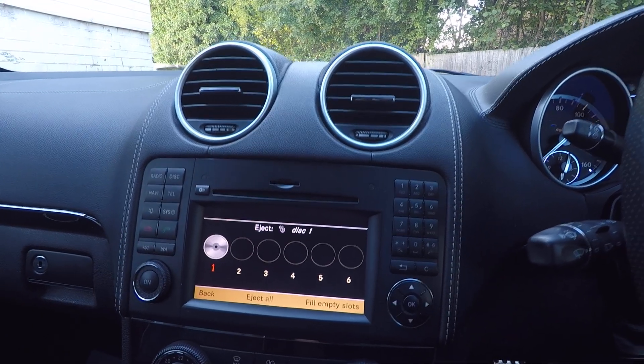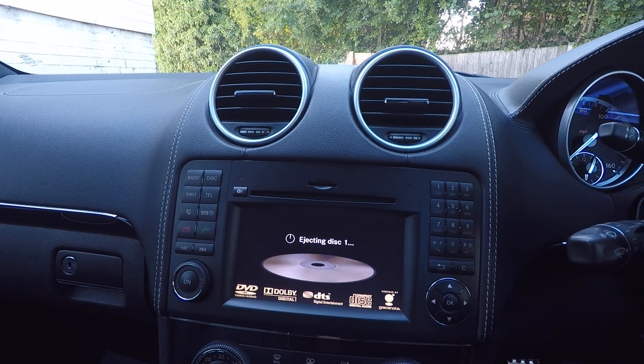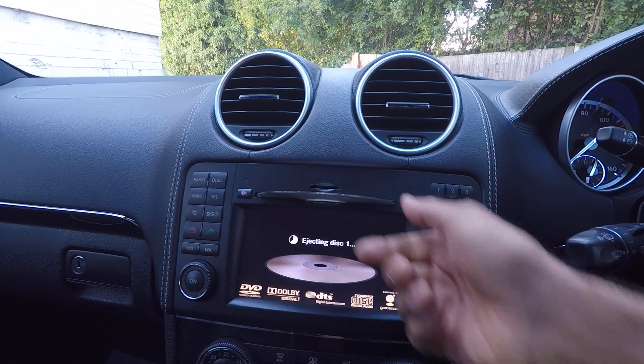When loading CDs on these, you mustn't just shove them in — you must eject first and load in the correct manner, otherwise you can end up jamming the mechanism.